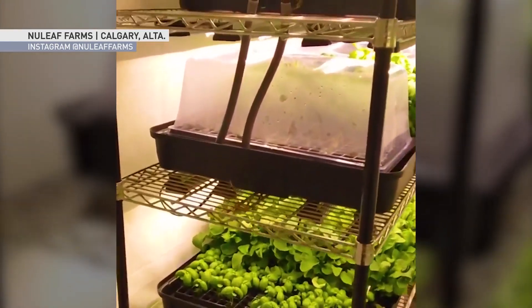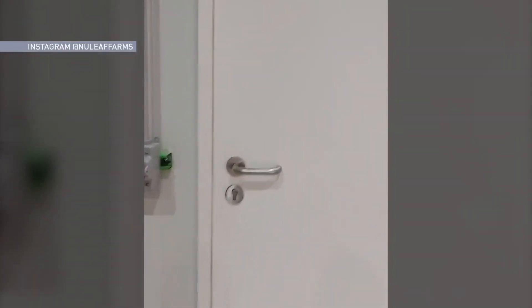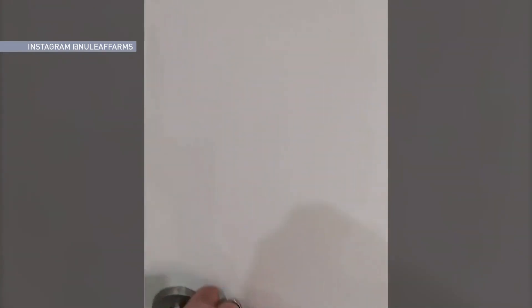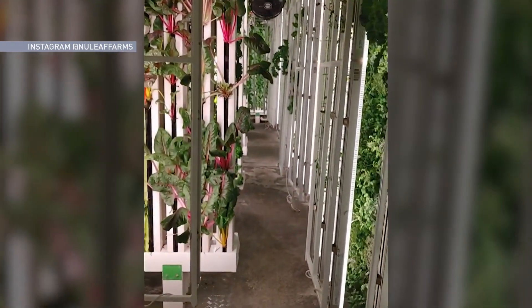The average Canadian uses about 70 gallons of water a day. We're growing an entire farm using less than a half, maybe a third of the amount of water as a single Canadian would use in a day. We're producing a little more than an acre worth of farmland inside of 700 square feet, saving about 3 million liters worth of water.